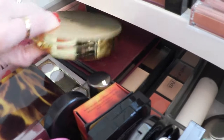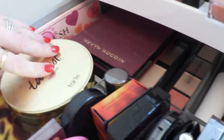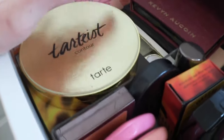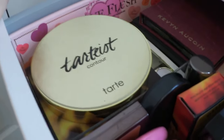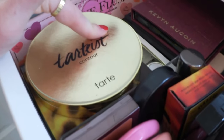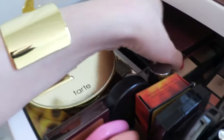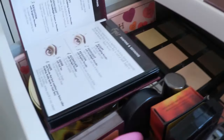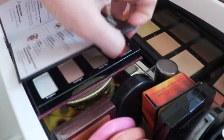Back here I've got some contour palettes. The Tarte Tartist Contour Palette is an all-powder contour palette - I like it but I probably could thin it out, although I really do love it. I think I'll keep it because if I traveled it kind of has everything you need. The Kevin Aucoin one I could definitely thin out - I really only like the sculpting cream and the eyeshadows are nice but I've got other things that work.